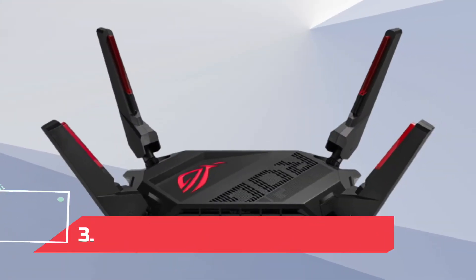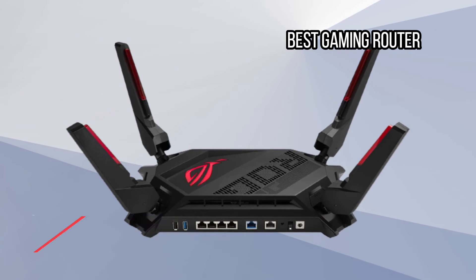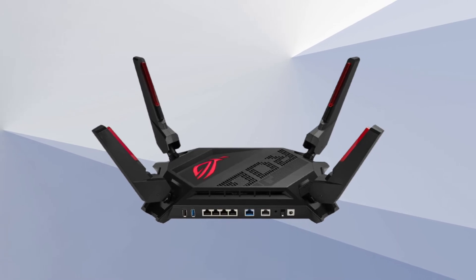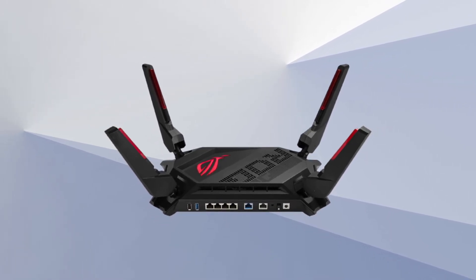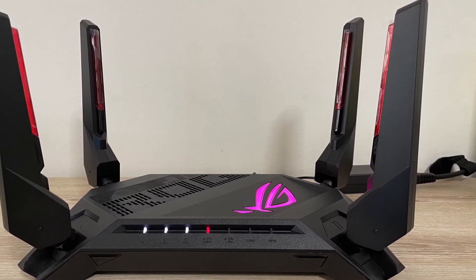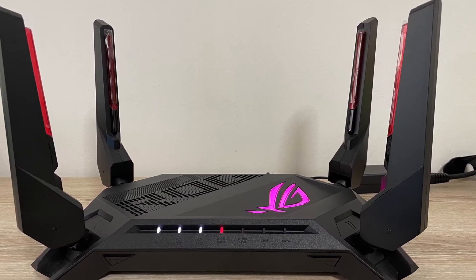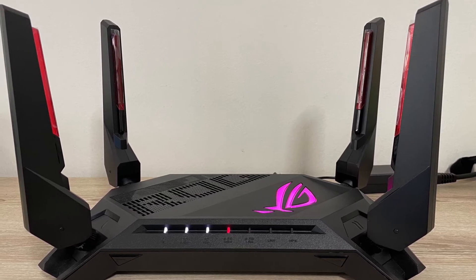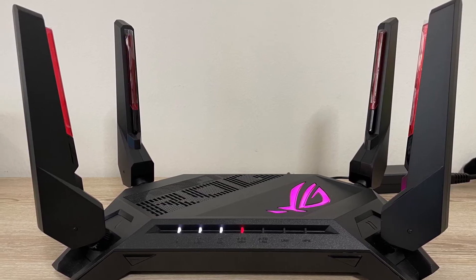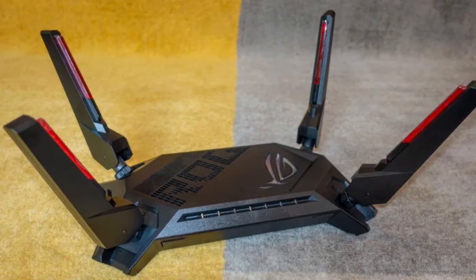At number 3: the ASUS ROG Rapture GT-AX6000, best gaming router. My time with the ASUS ROG Rapture GT-AX6000 was refreshingly free of issues. It's a big, loud design with four antennas and RGB lighting that screams gamer. Still, it served up speedy, unbroken Wi-Fi throughout my home and garden and didn't flinch at four simultaneous online gaming sessions. It's easy to prioritize gaming devices or activity, and there's a mobile game mode, simple port forwarding, and a dedicated gaming port. You get two 2.5 Gbps ports — one WAN/LAN and one LAN — four Gigabit LANs, one USB 3.2 Gen 1, and a USB 2.0.